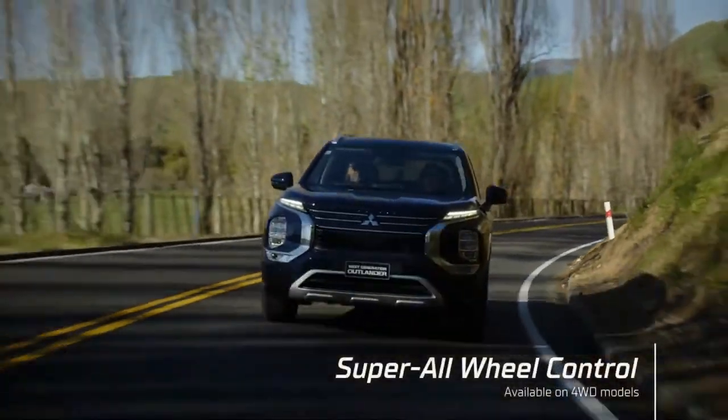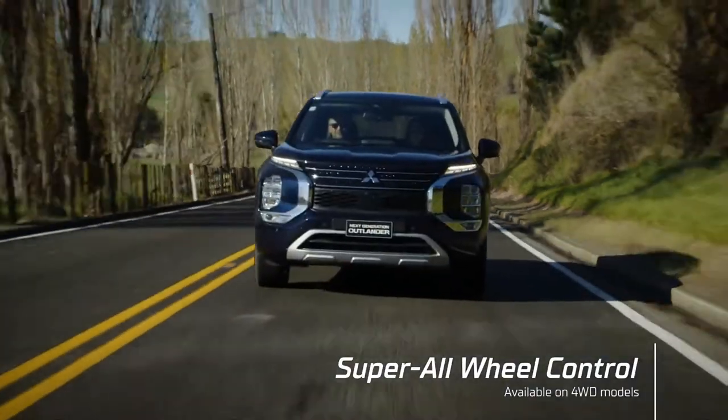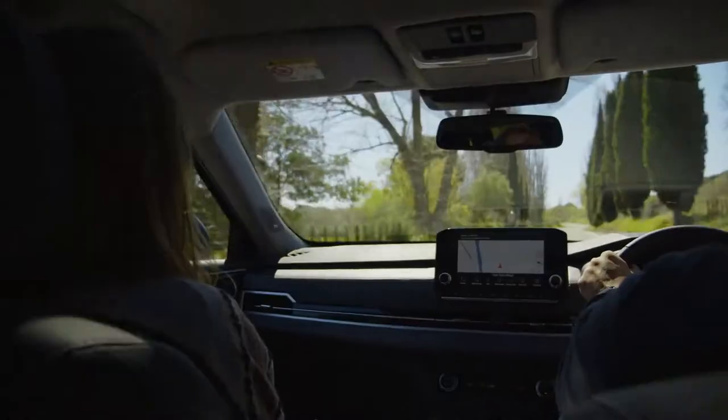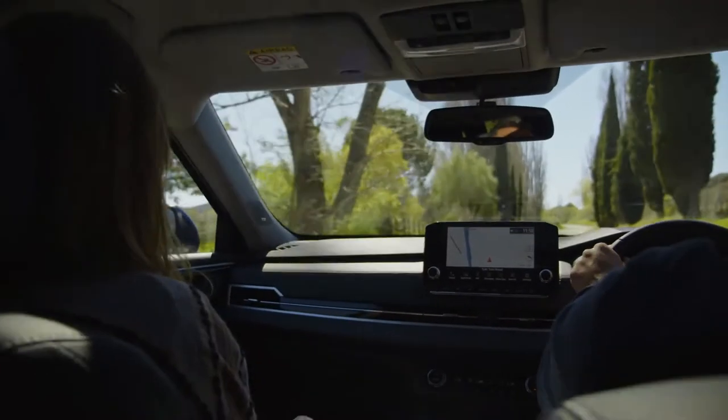Super all-wheel control provides better road holding by automatically adjusting drive between all four wheels. The intuitive drive mode selector is fitted to both all-wheel drive and two-wheel drive Outlander.